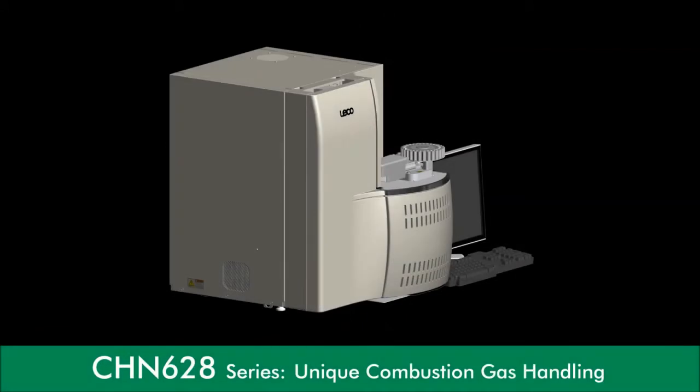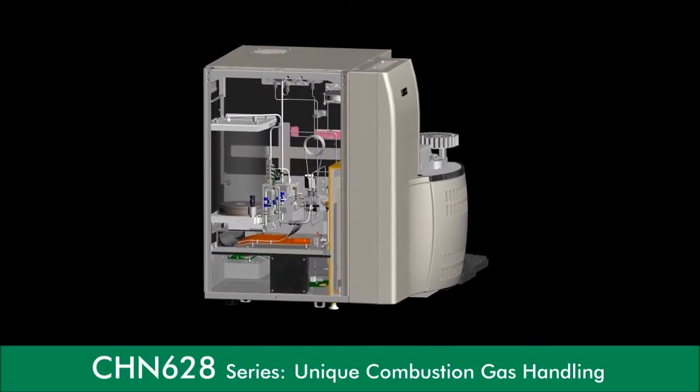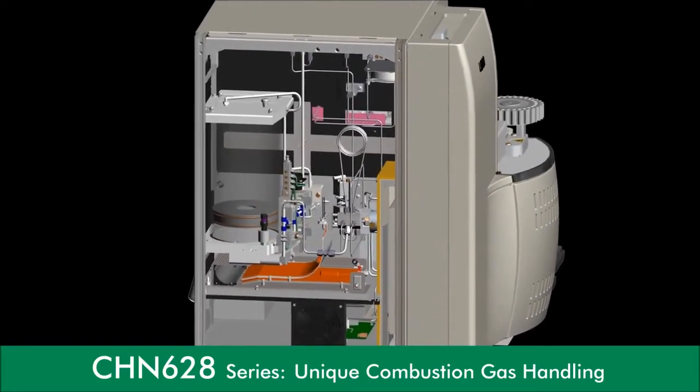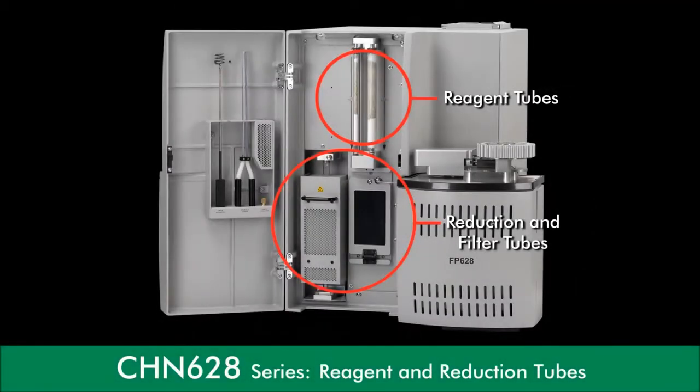The unique combustion gas handling and aliquot dosing system significantly extends the lifetime of reagents used, lowering costs for analysis and instrument downtime while eliminating the need for chromatographic separation techniques and other costly whole gas analysis. The 628 series also features improved design and accessibility for maintenance areas.